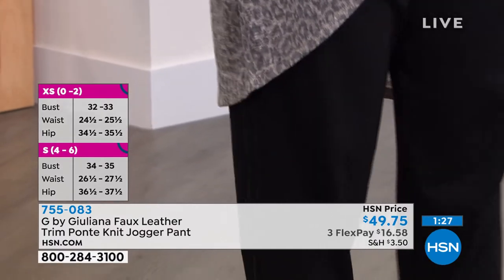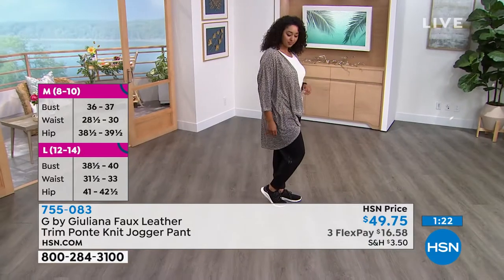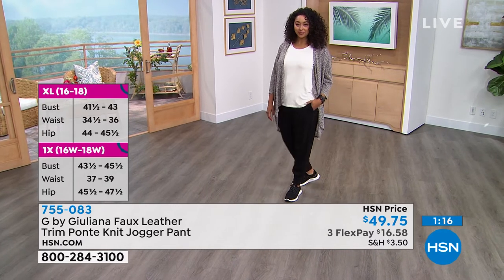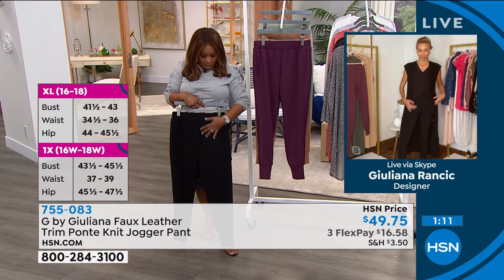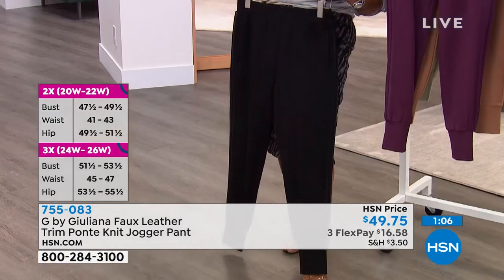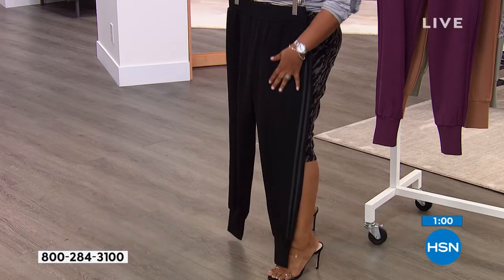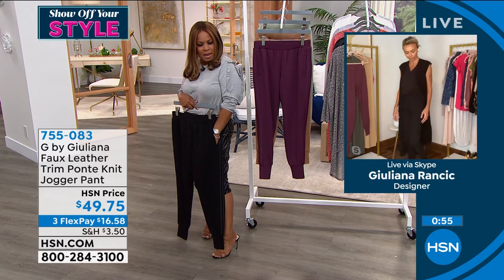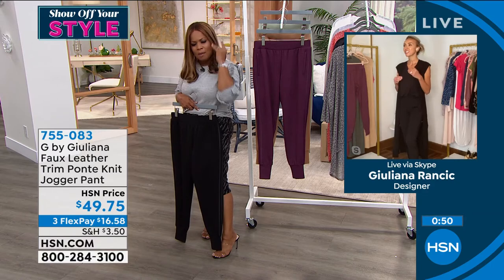I love that you've done this in the Ponte because it just elevates the look. So many women think jogger pants and kind of turn their nose up, but with something like this that looks high fashion — especially in the Ponte, which has such a nice beautiful rich hand to it and holds color beautifully — there's so much you can do. Especially in the black, it almost looks like a tuxedo pant, a tuxedo-inspired jogger.